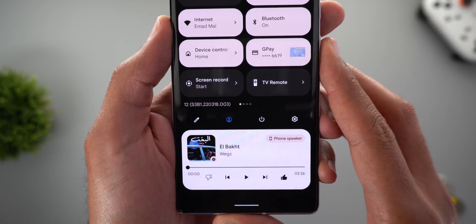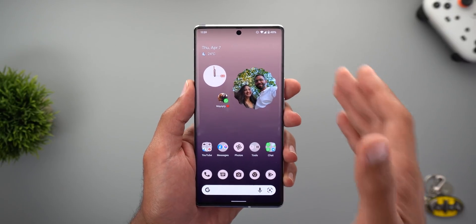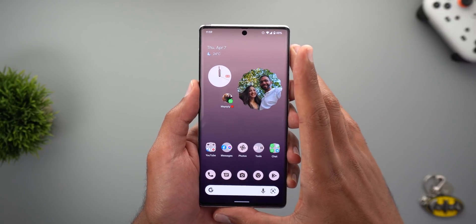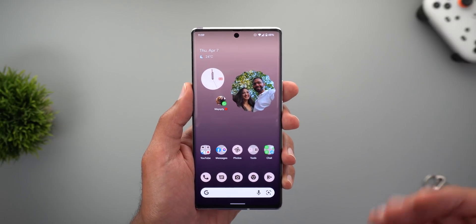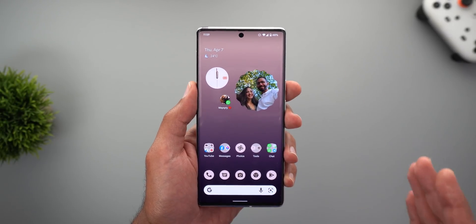The build number is S3B1.220318.003, installed here on my Pixel 6 Pro. Keep in mind that this build is only for bug fixes and performance improvements. I couldn't spot any new features yet; however, I will show you other features in Google apps that I received at the same time, which has nothing to do with this update specifically.